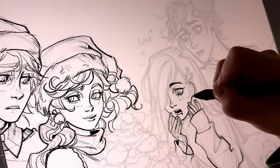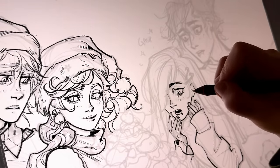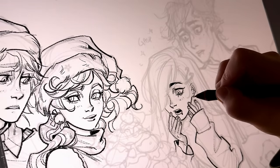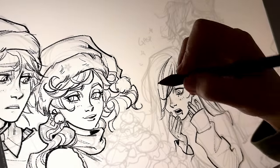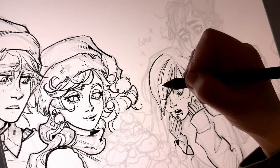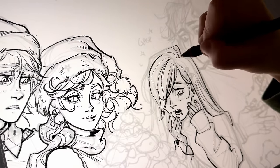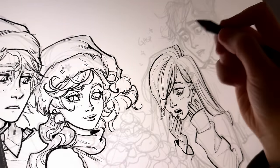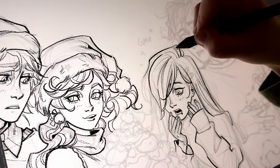Oftentimes I just completely lost the essence of the facial expression, especially with something funny — it just didn't look nearly as funny when done and cleaned up. I'm glad to report that after all these years, I have gotten way better at that.